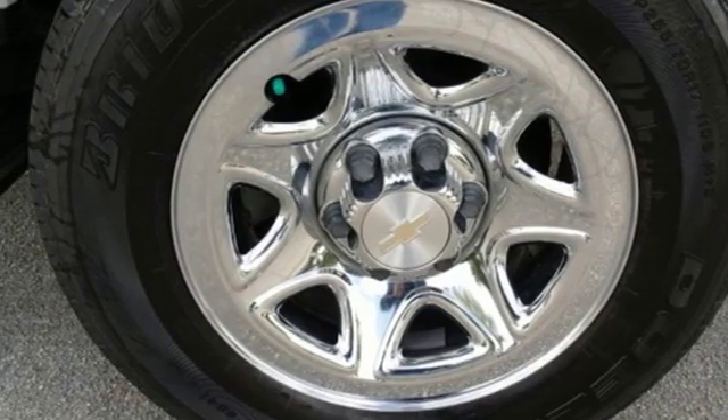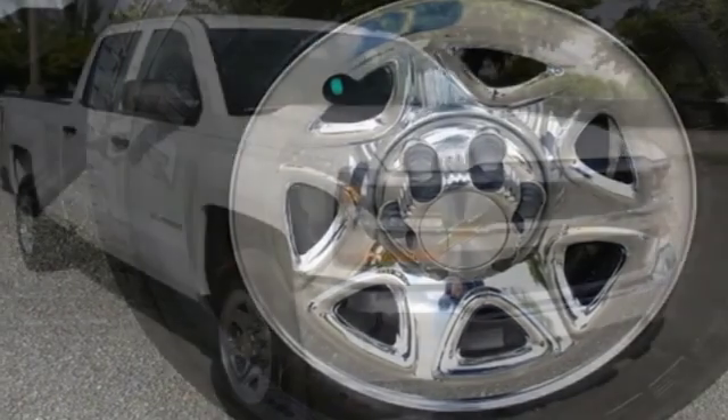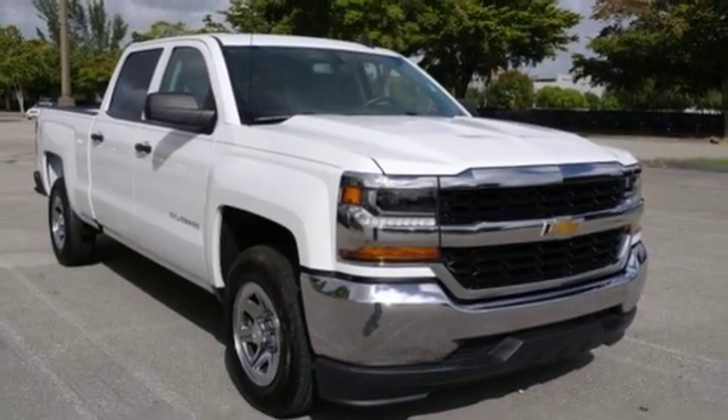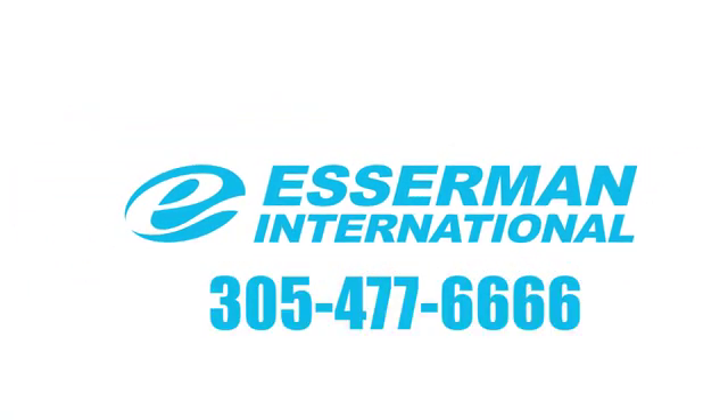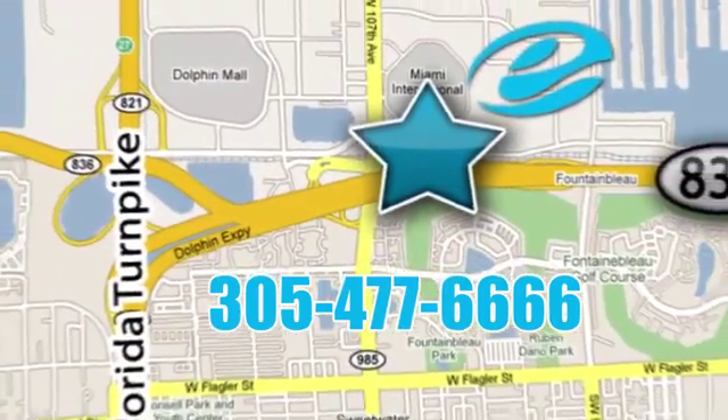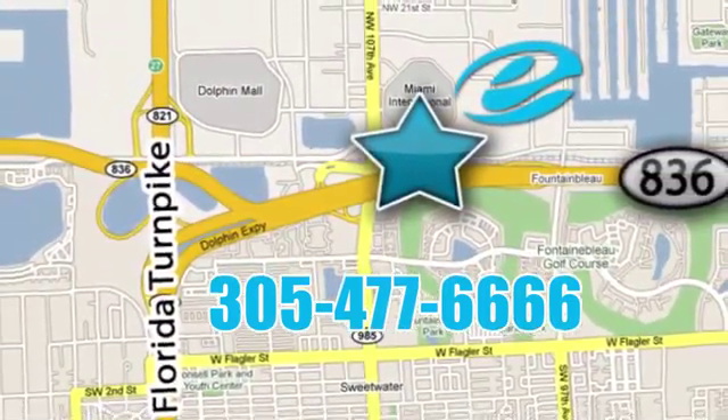They say a journey of 1,000 miles begins with one step. Well, in this case, it begins with a test drive. Start your next adventure today. Experience Esserman International today — conveniently located off Highway 836 and the Florida Turnpike in Miami.